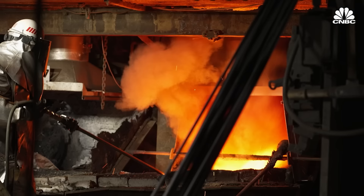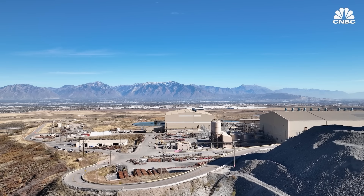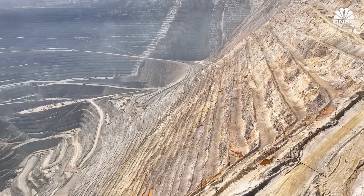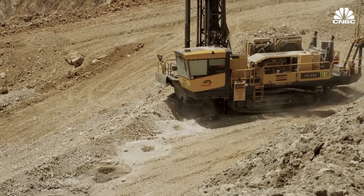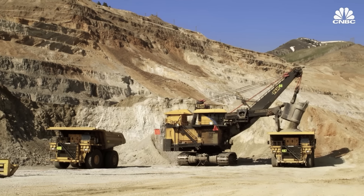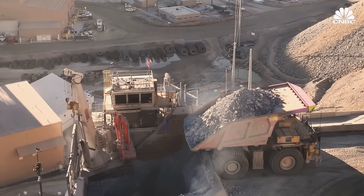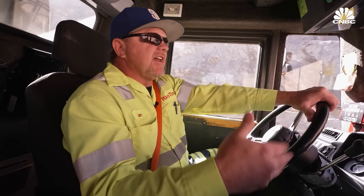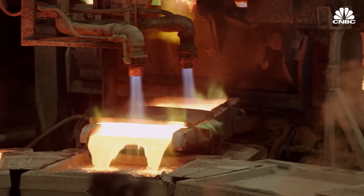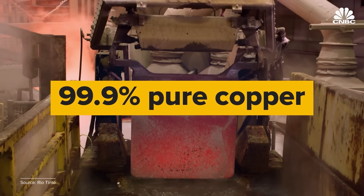Mining is also difficult and potentially dangerous work. Here at Rio Tinto's Kennecott Mining Operation on the outskirts of Salt Lake City, three quarters of a mile beneath the surface, miners work around the clock digging for copper. That material is then loaded onto 350-ton trucks and hauled to the surface. When you first get up here and get in this thing, it feels like you're driving a house around. After a couple of weeks, you kind of get used to it because everything up here is so big. Adjacent to the mine, a smelter and refinery help process the extracted material into 99.9% pure copper.